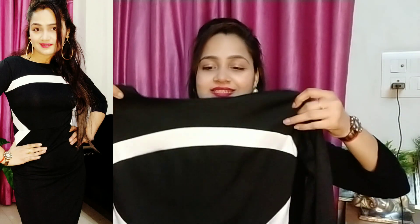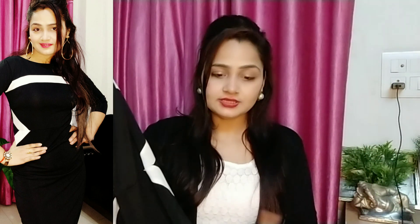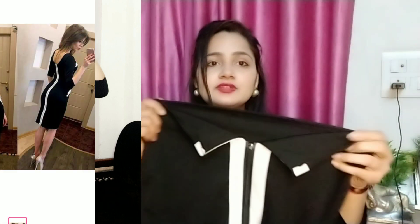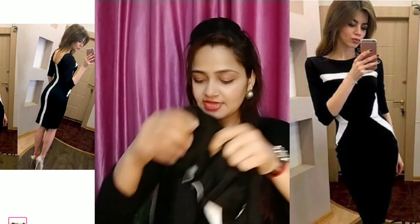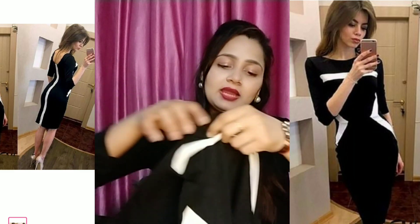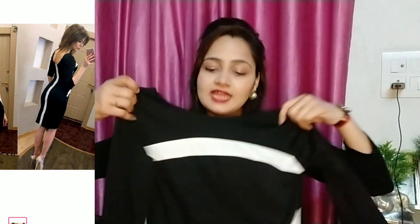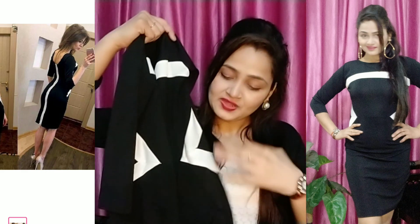Next I am going to show you a bodycon and slim fit dress which is very beautiful. I mentioned it is like crepe fabric but I feel it is a crepe mix because it is stretchable. I will talk about the size — it is small. The design pattern is very good.